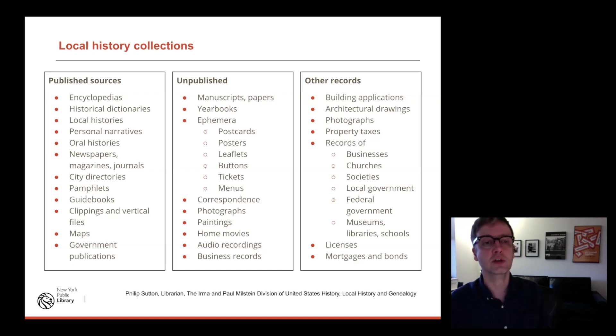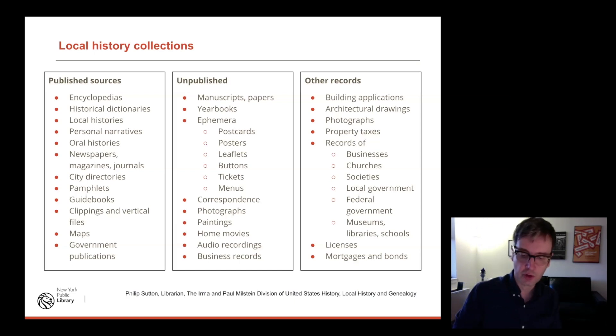There are many resources for local history research. Published sources include encyclopedias, historical dictionaries, local histories, maps, photographs, and city directories. Unpublished sources could be manuscripts, papers, yearbooks, paintings, photographs, and all sorts of ephemera. And there are a million other records as well: building applications, architectural drawings, taxes — anything has potential to contribute to a narrative.